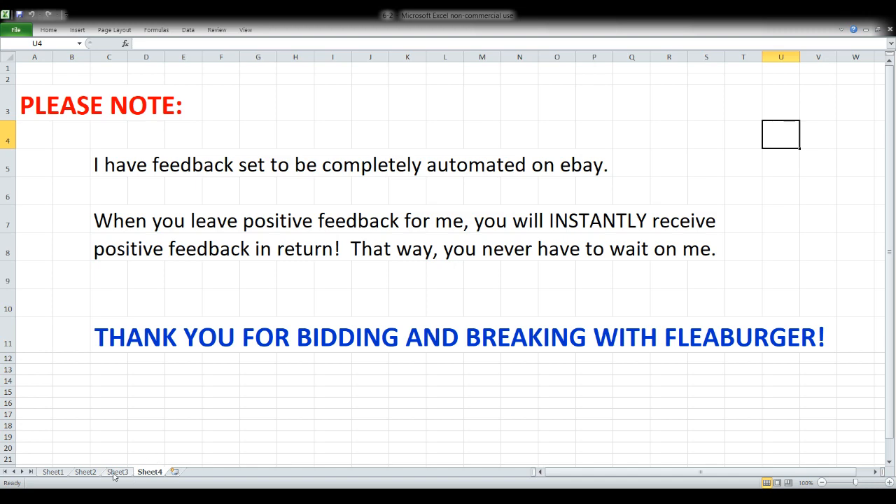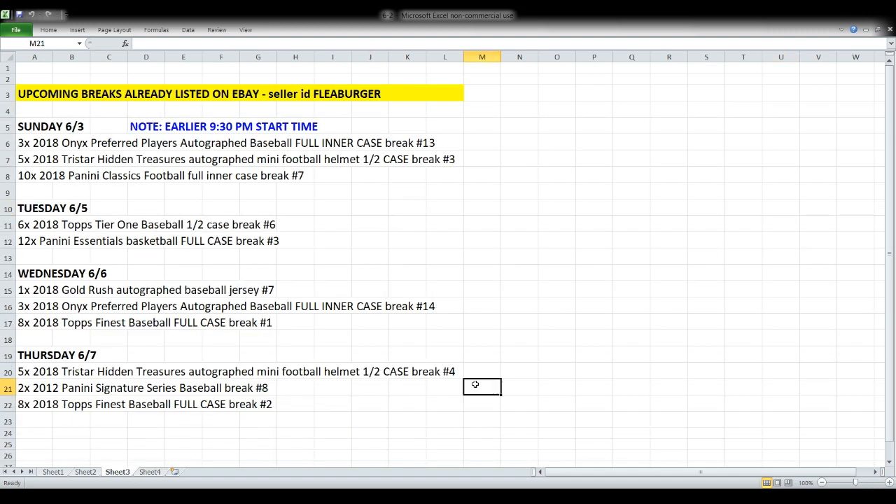Thanks a lot, however you're participating — I appreciate you. Next, taking a look at the breaks coming up over the course of the next five days, this is stuff already listed on eBay and available for bidding right now. Tomorrow night we're going to start a little earlier than normal — 9:30 instead of 10 — and we'll open a case of Onyx Preferred Players autographed baseballs, a three-box case, plus another half case of Tristar autographed mini helmets.